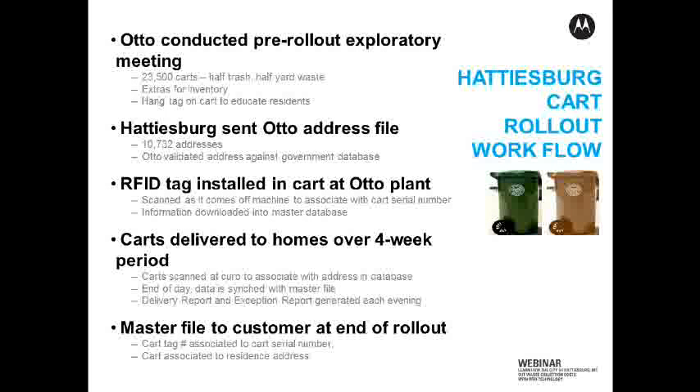What that master file is going to have is three pieces of information: the cart serial number, which is visibly located on the cart on the side by the hot stamp; the cart RFID tag number, which is inside the handle; and then the home address. So those three pieces of data are in this master file, all associated with one another. Then Hattiesburg can take that database and download it into their office systems for when they're ready to start the collection process in the new program. That's it in a nutshell, and from there I'm going to pass it on to Steve Weiss.